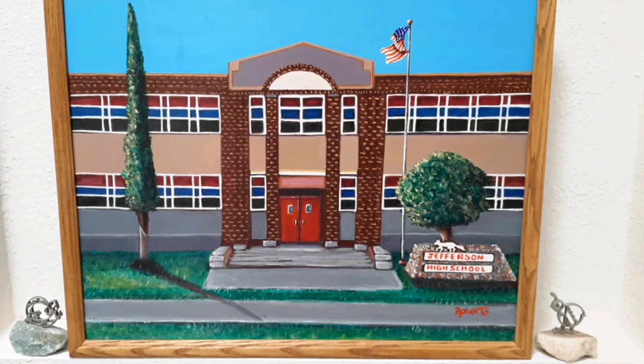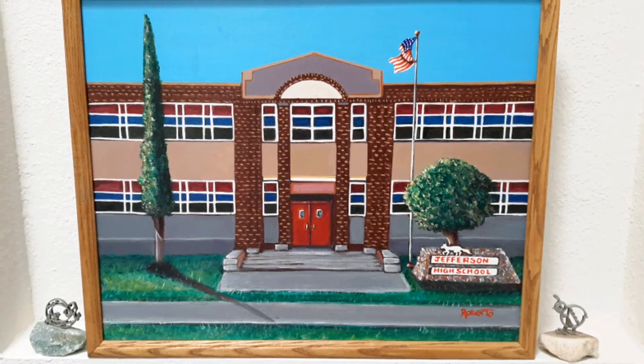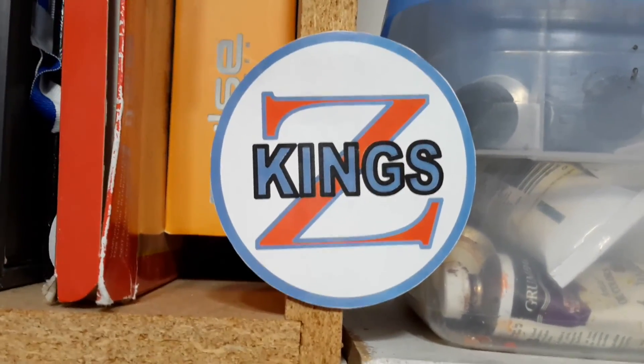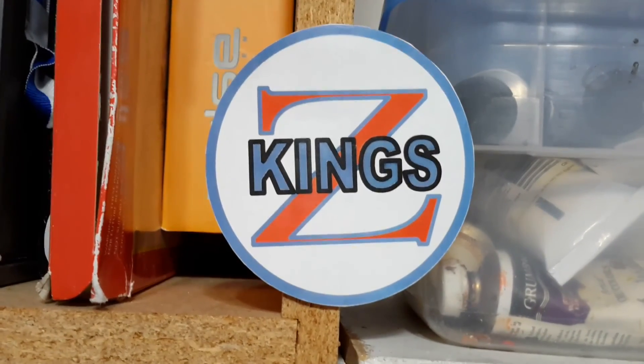Thanks for watching. Until next time. This was a King Z production. If you have any comments, you can send them to King090 at gmail.com.